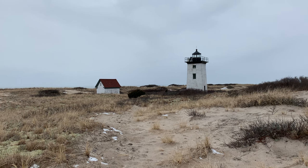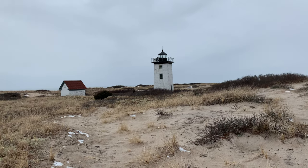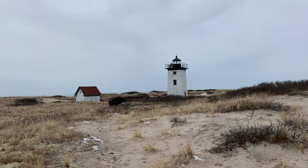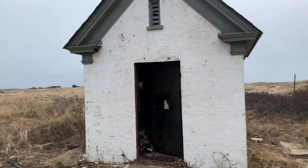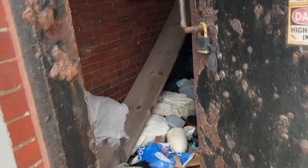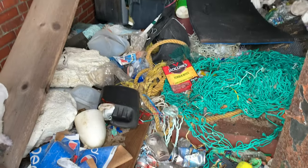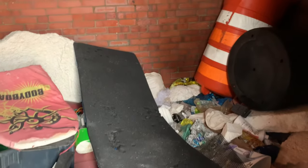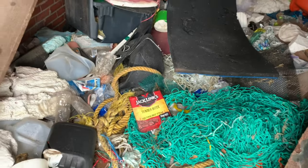Right now we're on the Cape Cod National Seashore property. It's not really on an island, but it seems like it because you have to cross this huge causeway to come over it. But this is the Wood End Lighthouse. This is the little structure, probably where they kept all the supplies — and it looks like it's been broken into. There are people who have been drinking out here. Somebody sleeps out here — there's a bed. Yeah, a lot of garbage. There's your ceiling here.